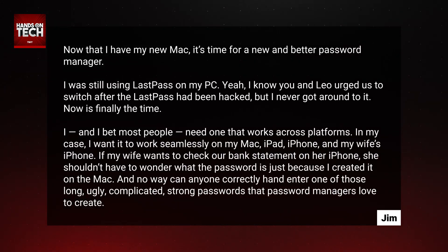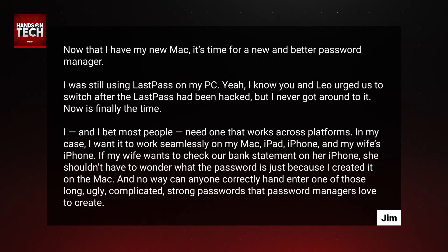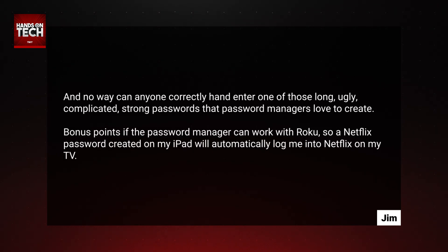I, and I bet most people, need one that works across platforms. In my case, I want it to work seamlessly on my Mac, iPad, iPhone, and my wife's iPhone. If my wife wants to check our bank statement on her iPhone, she shouldn't have to wonder what the password is just because I created it on the Mac. And no way can anyone correctly hand-enter one of those long, ugly, complicated, strong passwords that password managers love to create.